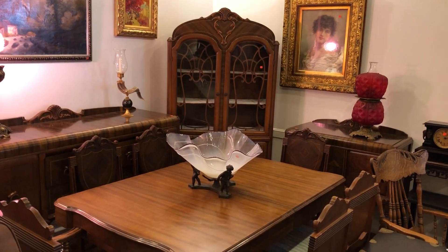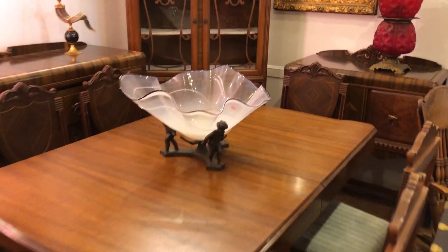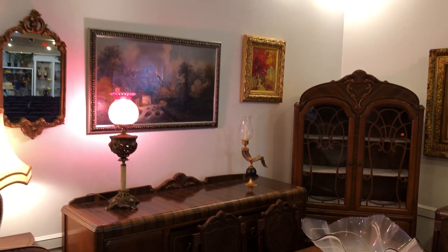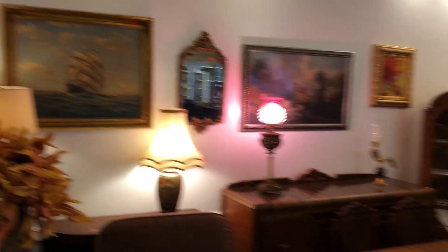There's some nice Victorian furnishing and there's a beautiful Art Deco dining room set. And look at this gorgeous centerpiece — absolutely gorgeous, amazing. Some oil lamps and more prints and pictures.